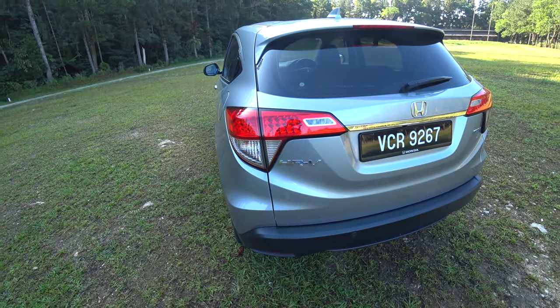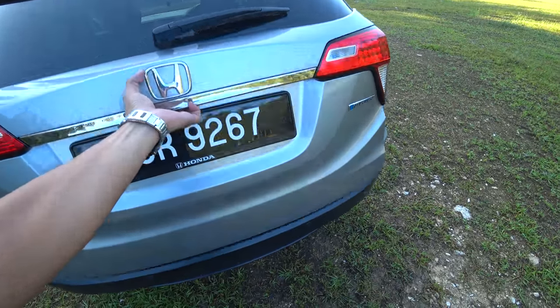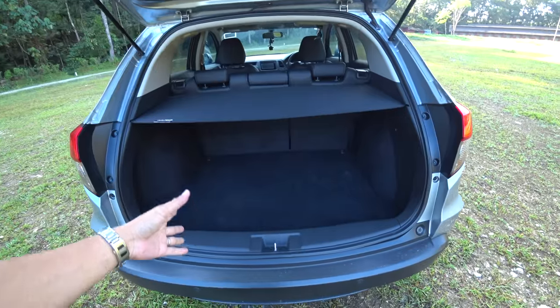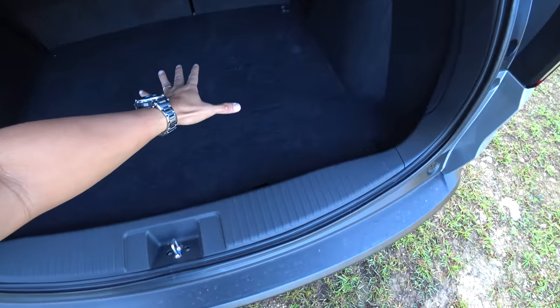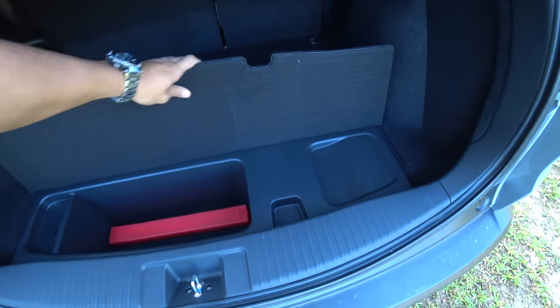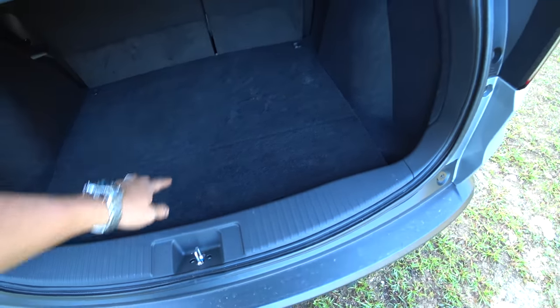Some people go and change the tail-end design with those from another market. It has a huge boot — a very large boot for its size. Of course, with the hybrid you don't get the additional deep boot storage that you get with the regular one; there's just a small compartment here and the battery sits down there.